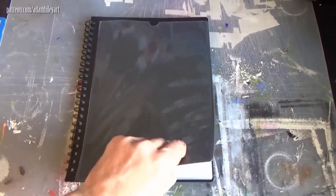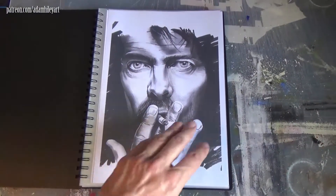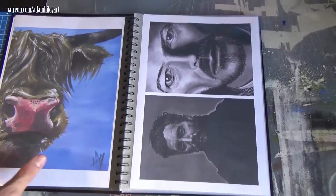So here we go, here's the portfolio. Got my Bowie piece, Highland cow, got some portraiture stuff there, some studies from last year.